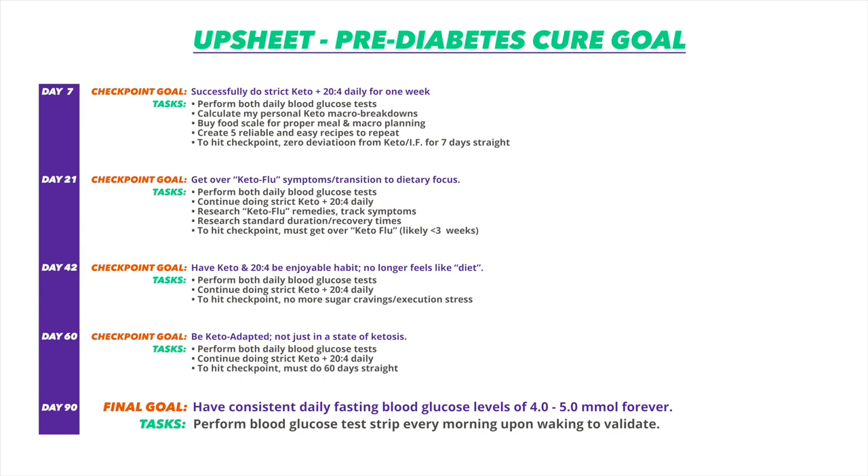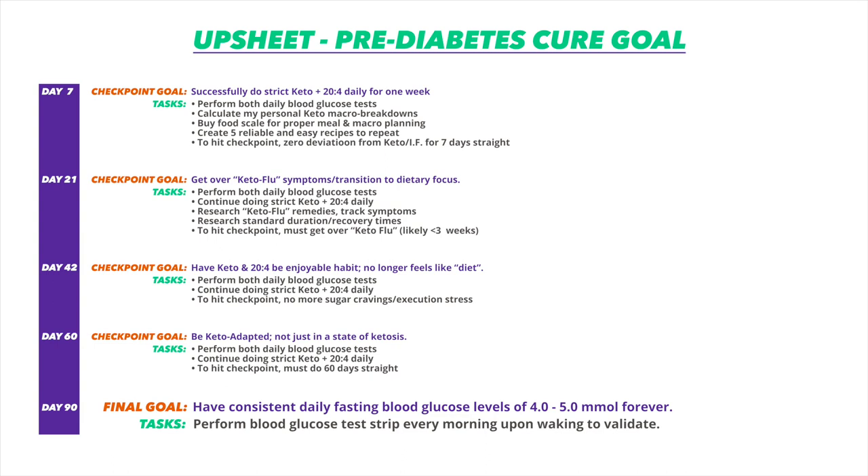The next milestone was essentially hitting the final goal: completely normal and sustained healthy fasting blood glucose levels of between four and five millimolars when testing every morning. The task was to continue two daily tests and the diet protocol, and once I actually hit between four and five millimolars, to sustain that every single day for four weeks straight. I was really surprised to find that I hit my goal much sooner than expected — just three weeks in — and was able to sustain it without ever going above five millimolars.